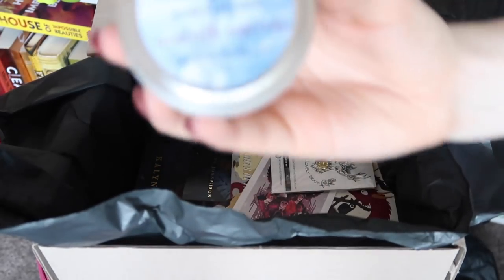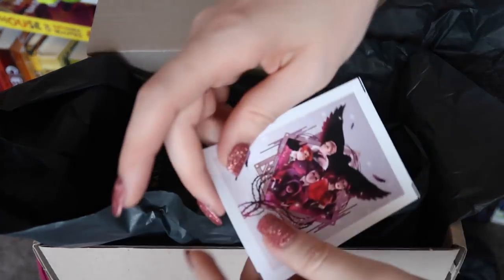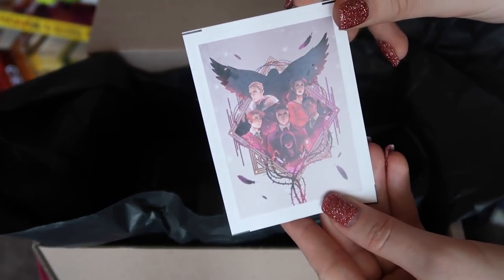Next up we have a candle — also from The Book Hangover. It says 'Iron Teeth Wyverns,' the scent is ginger, bergamot, frankincense, and woods. Very earthy scent to it, but I like that. The next item is from That's So Lovely Dear — the amazing Chammy. She has her own Etsy shop with the most beautifully designed pins. This one is a gorgeous moth that is white with rose gold embellishments, and I'm going to assume this is also inspired by Strange the Dreamer by Laini Taylor, because moths are a big thing in that book. And we have a Six of Crows sticker from Loiana — it's so beautiful, look at our babies!